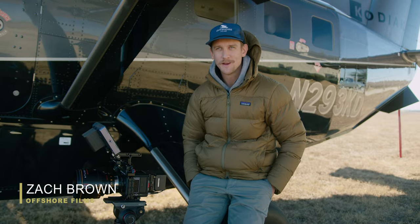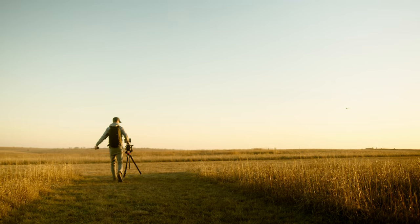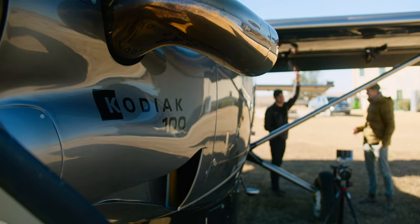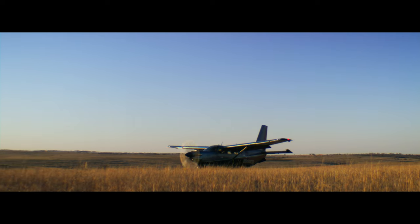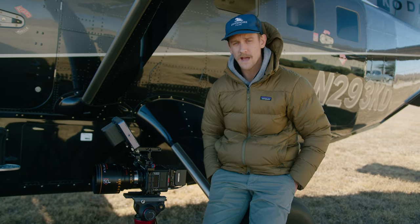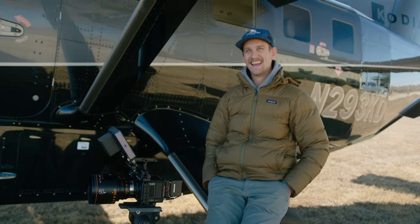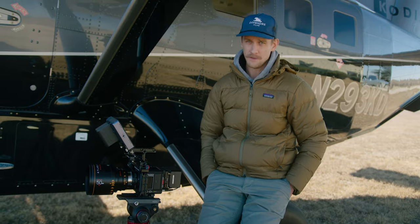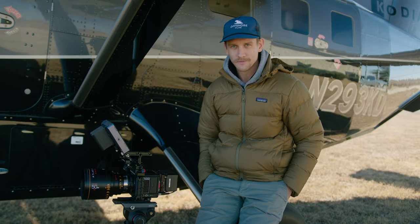Hey guys, my name is Zach Brown. I'm here with the Kodiak 100 Series 3 and today we're doing a photo shoot to gather content for social platforms, website, and various usage. We're here in Texas at this grass strip. Today's main focus is to get some short field takeoff and landings. We should have a really pretty sunset tonight, and it looks like the harvest moon is going to be rising out of the east — so we'll have the moon rising on one end of the airstrip and the sunset on the opposite end, which should make for some really stunning imagery.